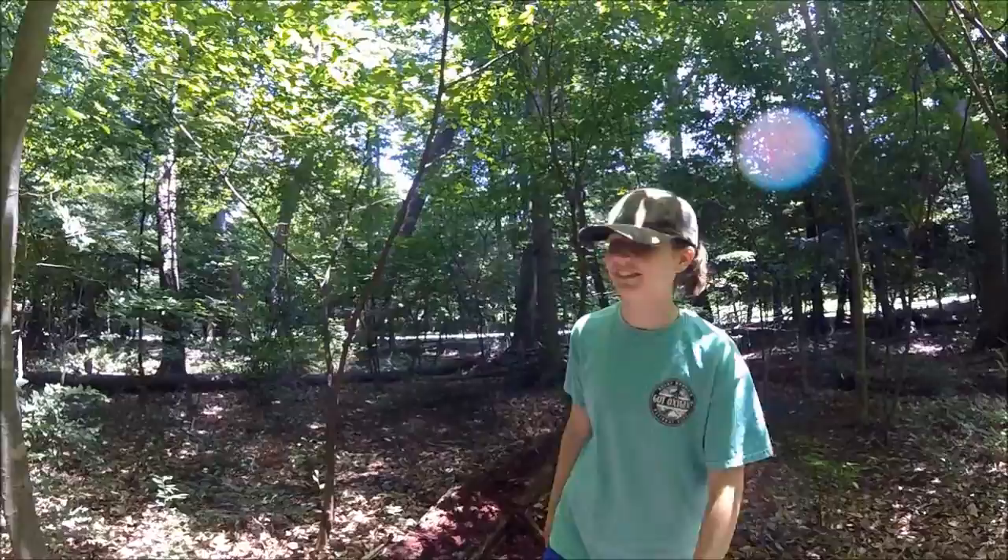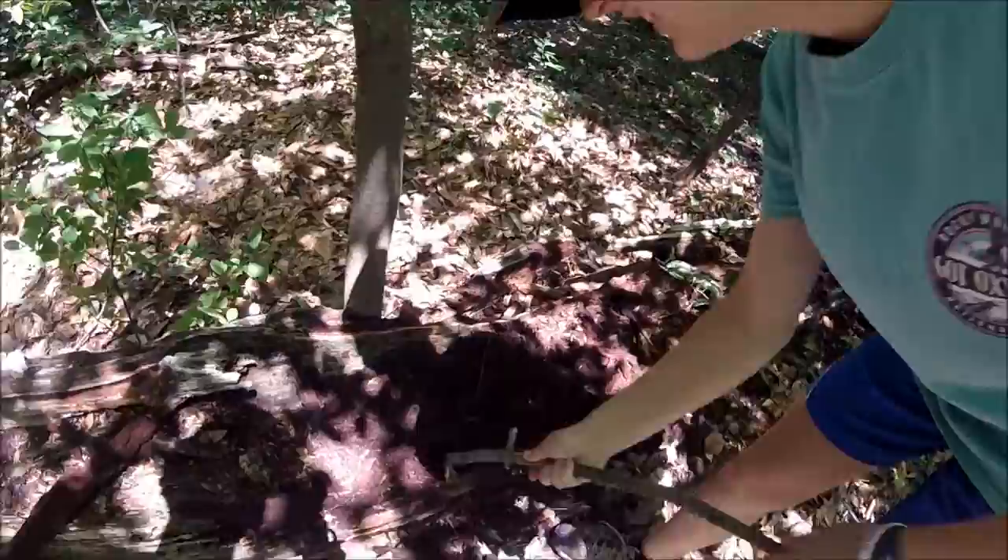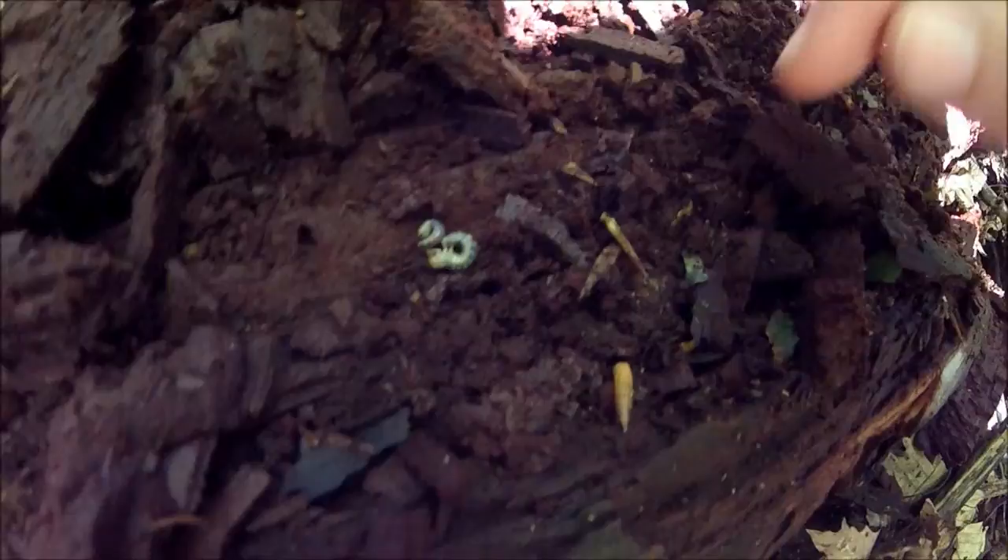One of the best foods to find in a forest if you're in a survival situation is to go find a dead rotting log like this one, take a stick, and start digging through to find grubs and stuff. Those are some of the beetle larvae grub things we found so far.